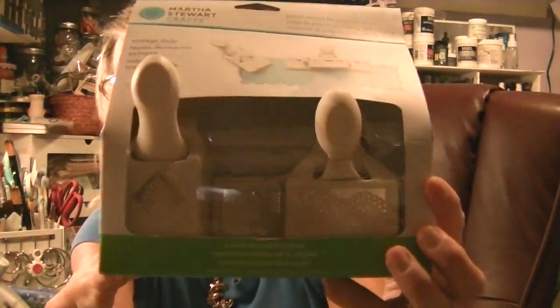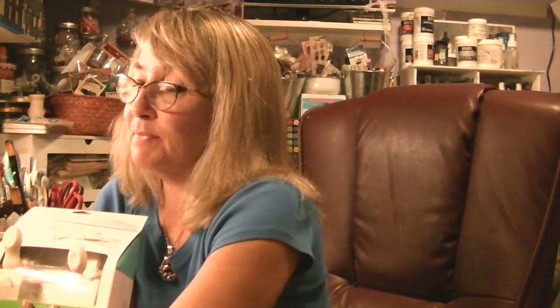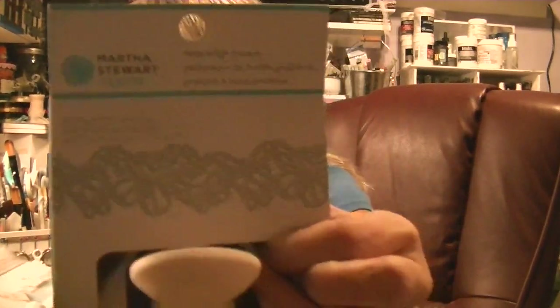These two things I picked up quite a while back when Joann's had a lot of their stuff cleared out because they were redoing their sections. They cleared out the Martha Stewart punches. I picked up this butterfly trim punch for $4.51, and this one called the Vintage Doily punch. I couldn't say no to those.